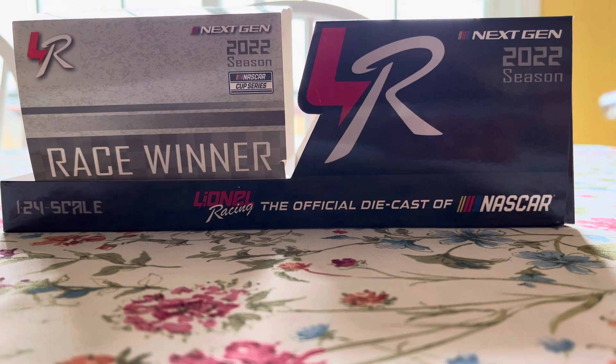I'm Keith Ruff, and today we have a diecast review on Tyler Reddick's 2022 Road America first career NASCAR Cup Series win.